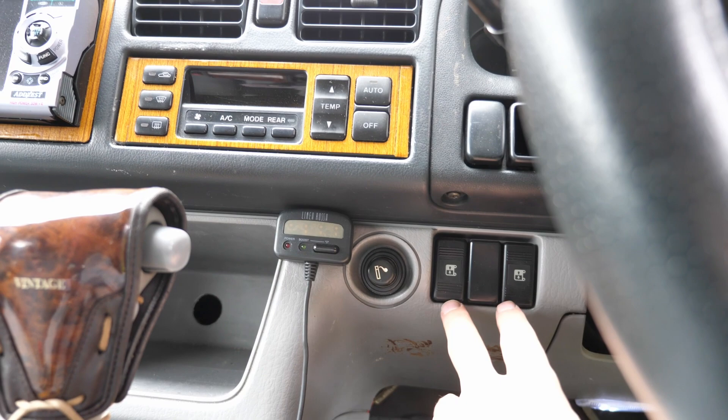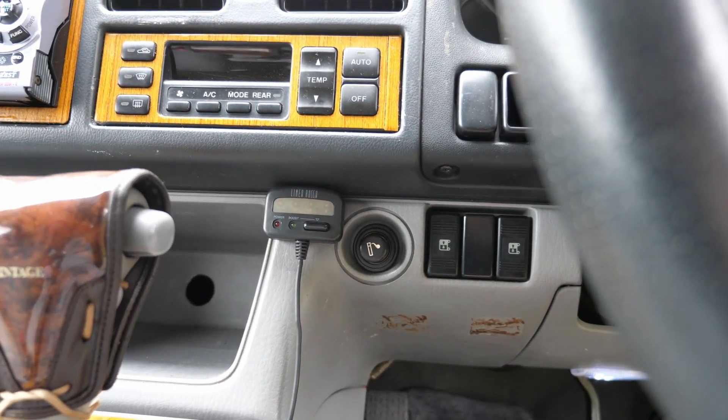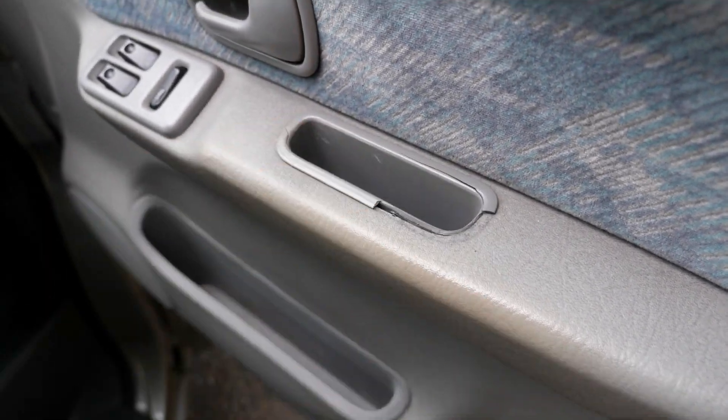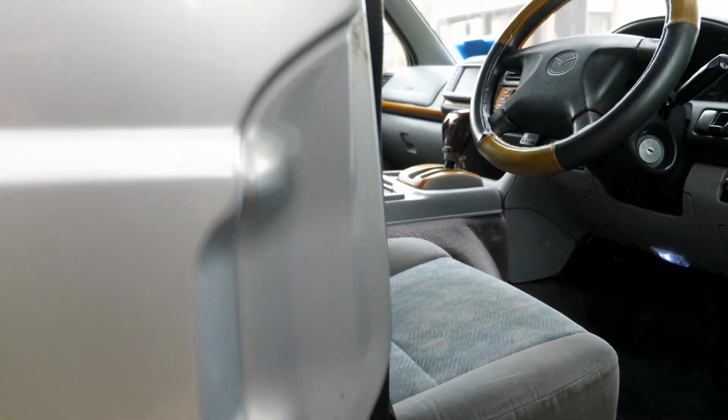Here are the buttons for the curtains behind. This one opens and closes the top. Both of these broken pieces — I took pictures of it for the owner — seem like they're very easy to break apart.